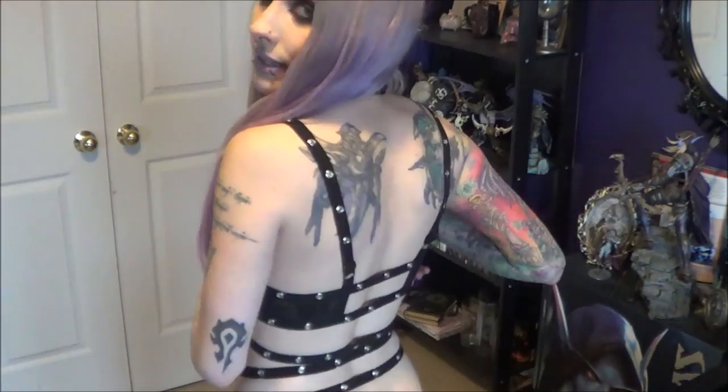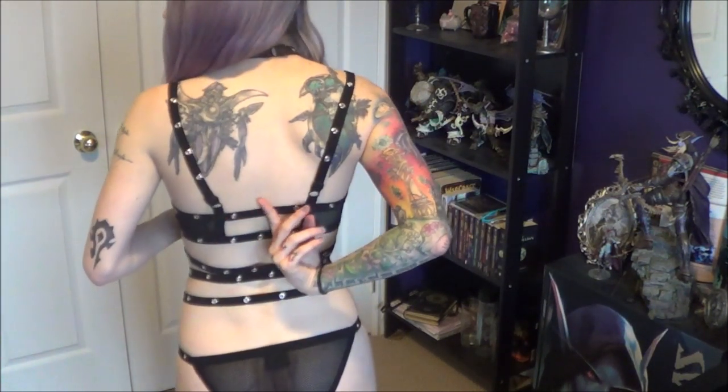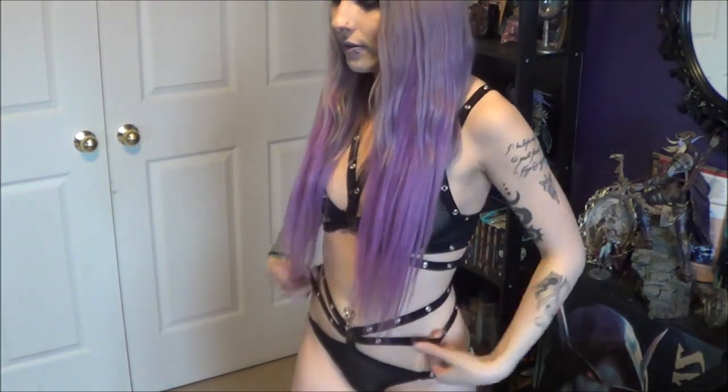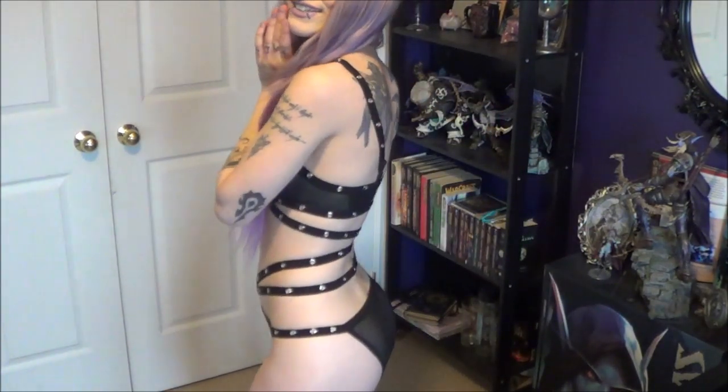Okay, so the first thing I'm gonna show you guys is the bralette and panty set. It's kind of see-through so I'm keeping my hair in the way. The back is very very strappy — two on the side, and then more straps as part of the bralette, with the bottom piece attaching below. I super love how these fall on my hips. It's super comfortable and I really really like this one.